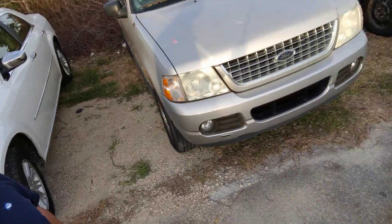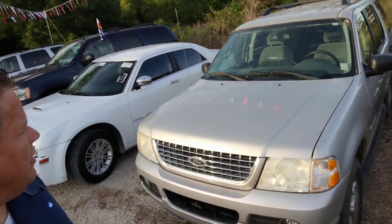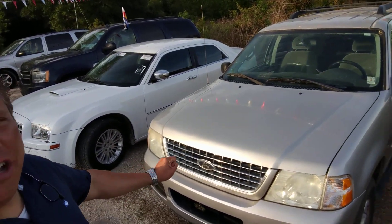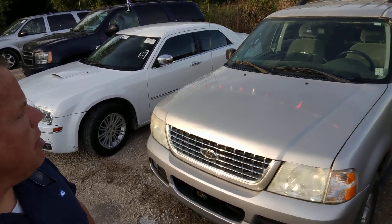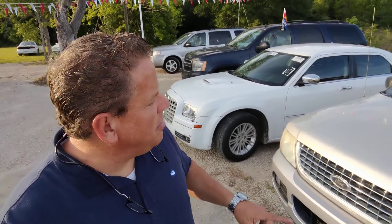Another buy here, pay here car right here — that is a 2005 three-row-seating Explorer. Dirty, but runs good. That's all I can say about it, I just bought it today. We're going to clean it up a little bit, be a little nicer in a couple days. Nice car.